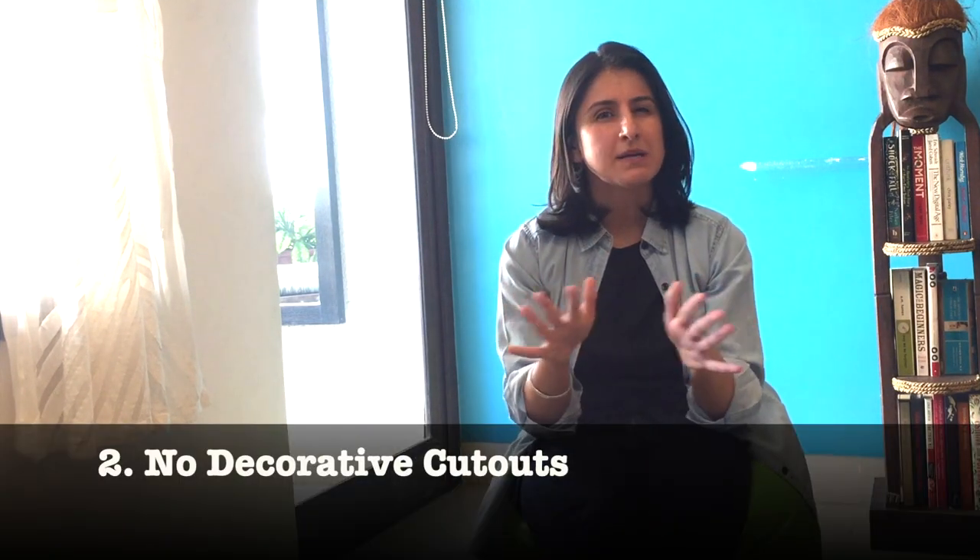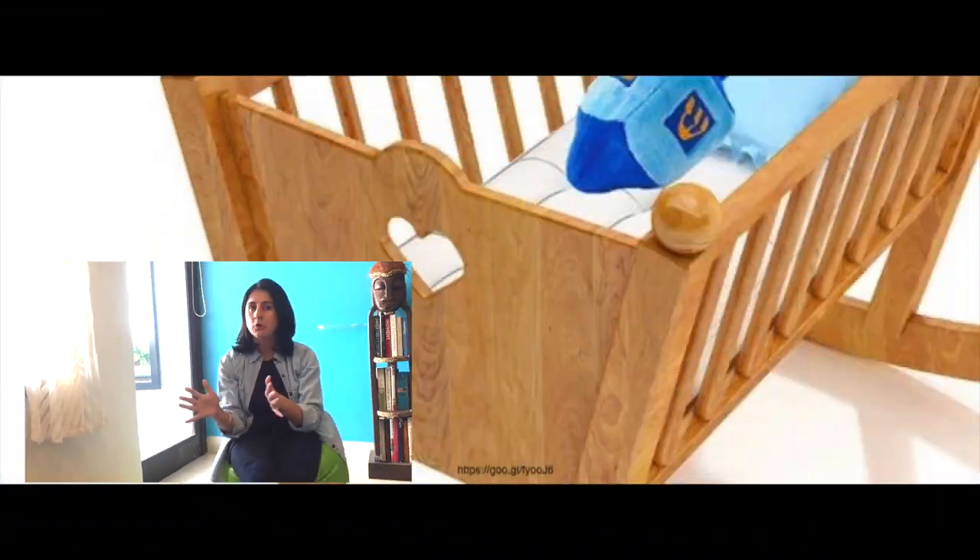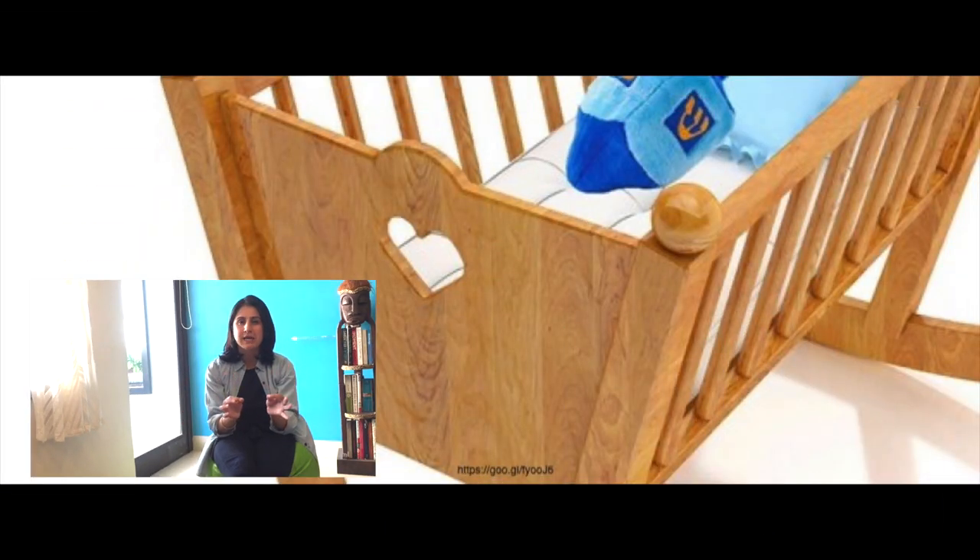Number two: no decorative cutouts on the headboard or the footboard of the cot, as these can prick your child and also cause their clothes to get stuck in them.